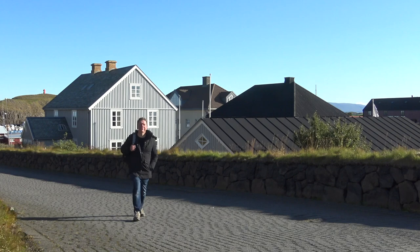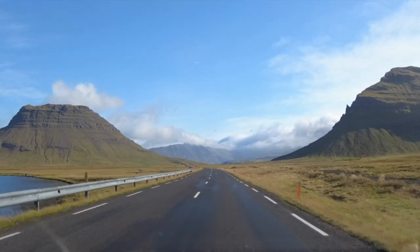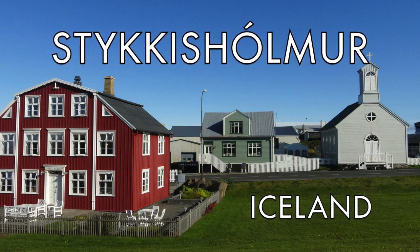I'm in Stykkishólmur in West Iceland on the north coast of the Snæfellsnes Peninsula. Is this the most scenic town in Iceland? Well, on a sunny day like today it's very hard to disagree. Welcome to Stykkishólmur.